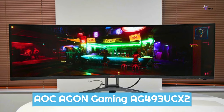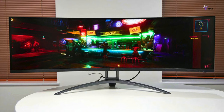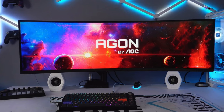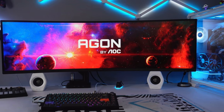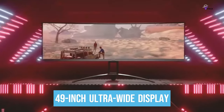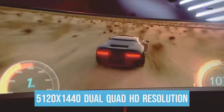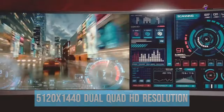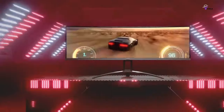Number 5: AOC Aogon Gaming AG493UCX2. The AOC Aogon may not have the best HDR rendering compared to more expensive monitors, but it delivers everything you need for an incredible gaming experience. With a massive 49-inch ultrawide display, you get double the screen space compared to regular monitors. The monitor's curved panel and 5120x1440 dual-quad HD resolution provide an immersive visual experience, like playing on two 27-inch QHD monitors in one.